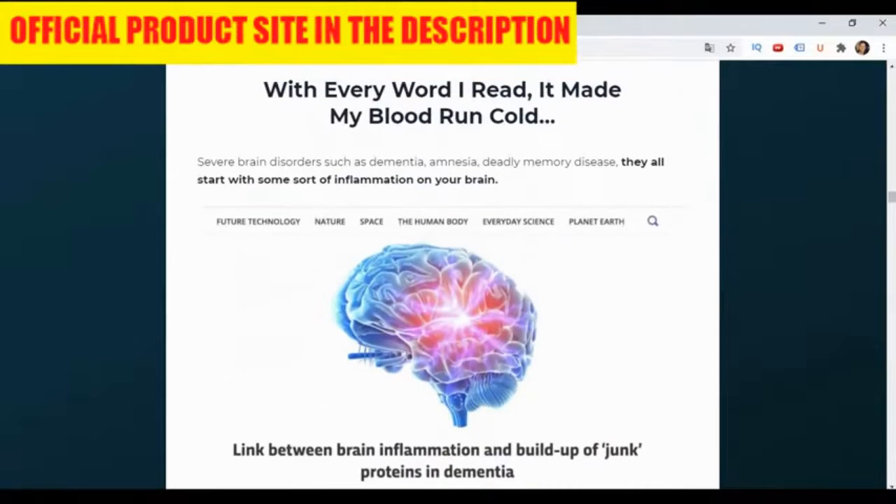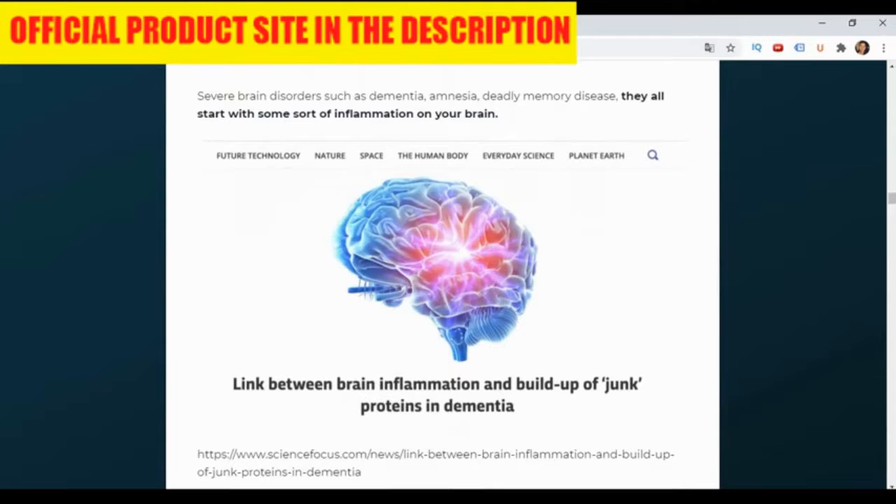In this way, as the name of the supplement suggests, the product claims to help silence the constant ringing noise in your ears so that you can live a better, more comfortable lifestyle.